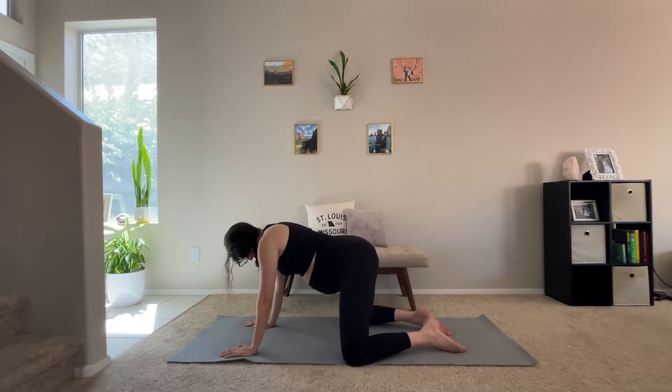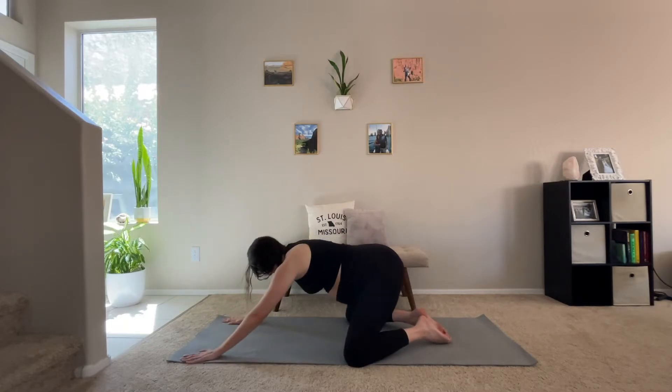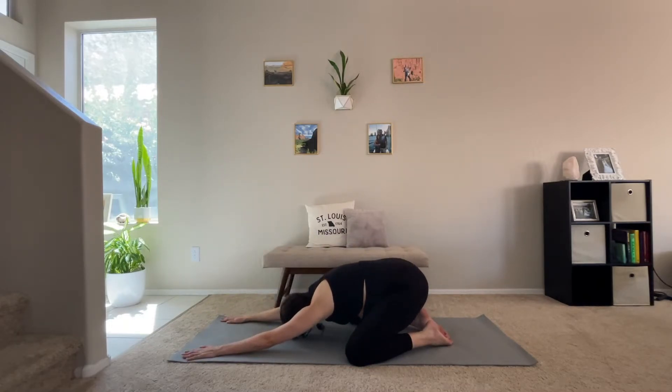Now back to tabletop. Go ahead and bring your toes together. Bring your knees wider to make room for your belly and we're going to sit it back into child's pose. Your palms are still at the front of your mat, stretching out your arms and your shoulders, your back and your hips. We're going to take a few moments in this pose to take some nice deep breaths.